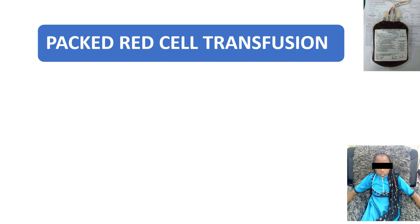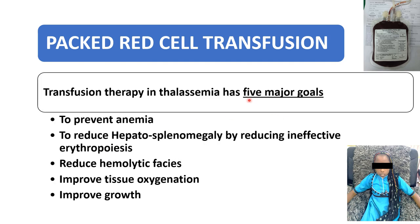For red cell transfusion, there are five major goals: to prevent the anemia, to reduce the hepatosplenomegaly by reducing ineffective erythropoiesis, it will reduce the hemolytic phases, if proper blood transfusion is given to the child it will improve the tissue oxygenation, and it will improve the growth of the child. These are our five major goals for giving blood transfusion to thalassemic children.